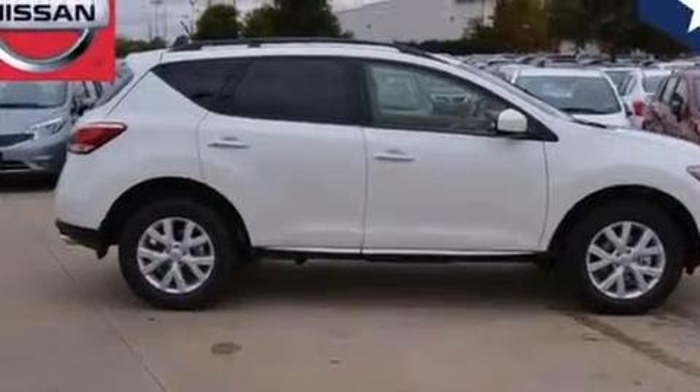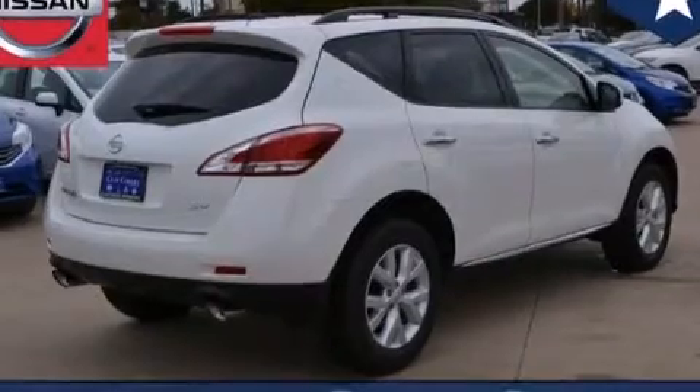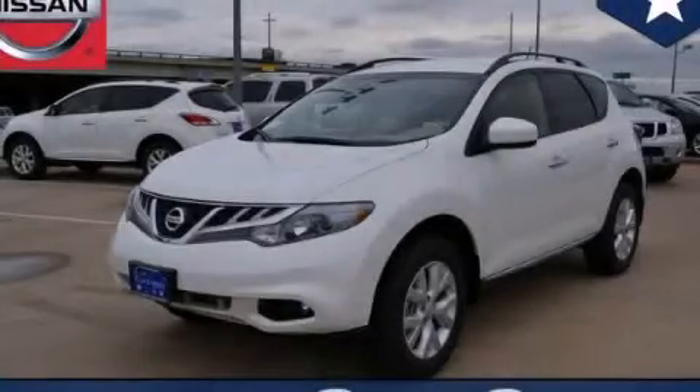Air conditioning, steering wheel mounted controls, front and rear reading lights, and the power rear liftgate can open and close at the push of a button. Please call today to reserve this vehicle for a test drive.